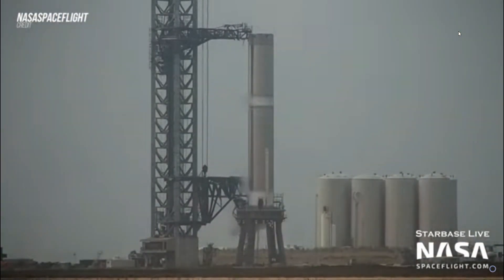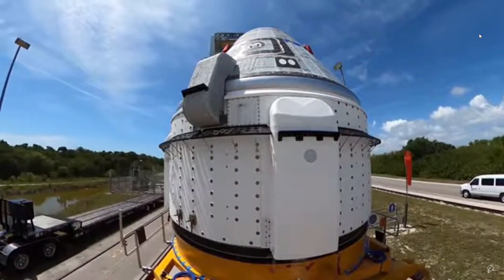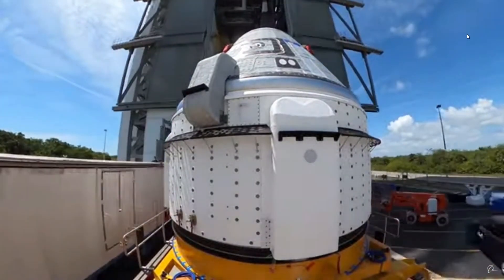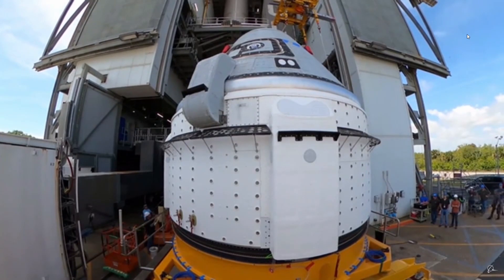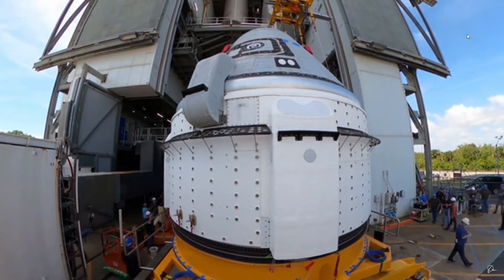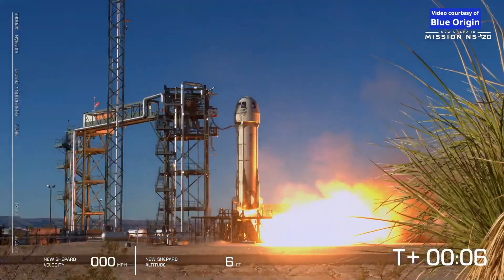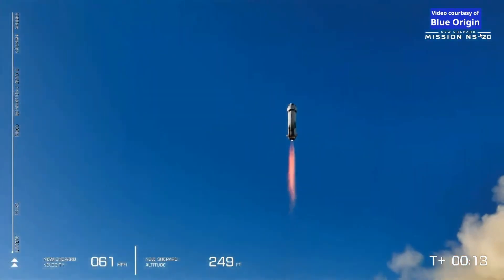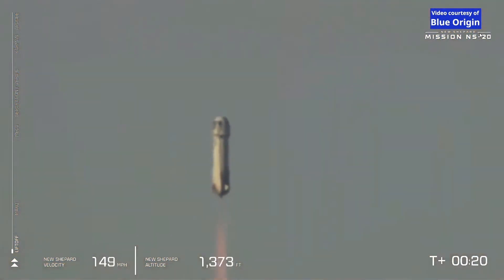The biggest thing next week is Starliner. Starliner will be launching on Thursday, May 19th at 6:54 PM EDT. This is a highly anticipated launch, as last year's attempt had some bad issues. It will launch from Cape Canaveral Space Force Station in Florida. And finally, Blue Origin New Shepard NS-21 will launch on Friday, May 20th at 9:30 AM EDT from Launch Site 1 in West Texas. It will be suborbital and carry a group of humans.